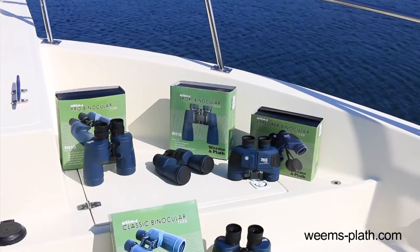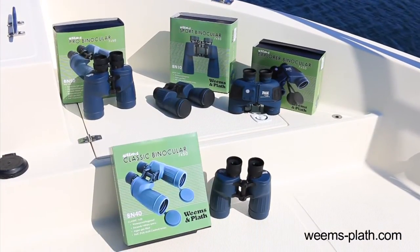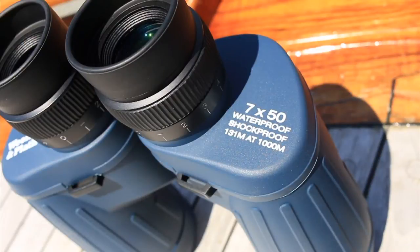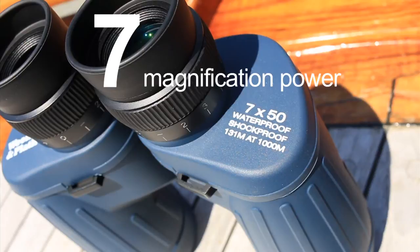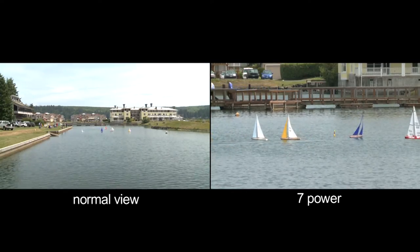Other than our compact 7x28 Apache binocular, our marine binoculars have an optimal magnification of 7x50. The first number, 7, represents the magnification power, with objects appearing 7 times closer than they really are.